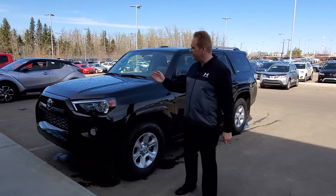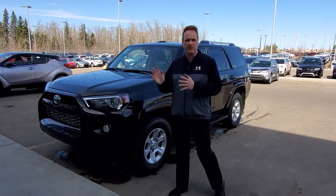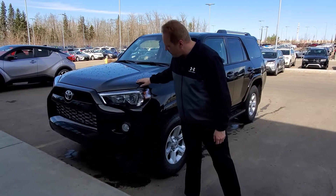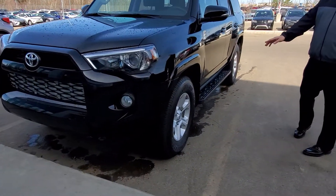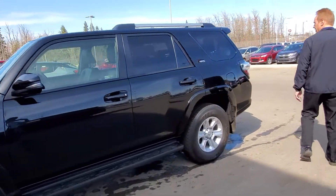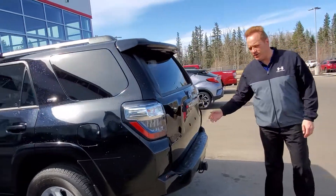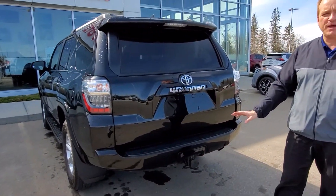This one's got a lot of great features. It's only got just around 12,000 kilometers, so it's really almost brand new. It's got 3M on the hood. You've got the fog lights, alloy wheels, and the side step bars on this one as well. Come around the back — you've got the power sliding rear window, a tow hitch, and it's got a 5,000 pound towing capacity.